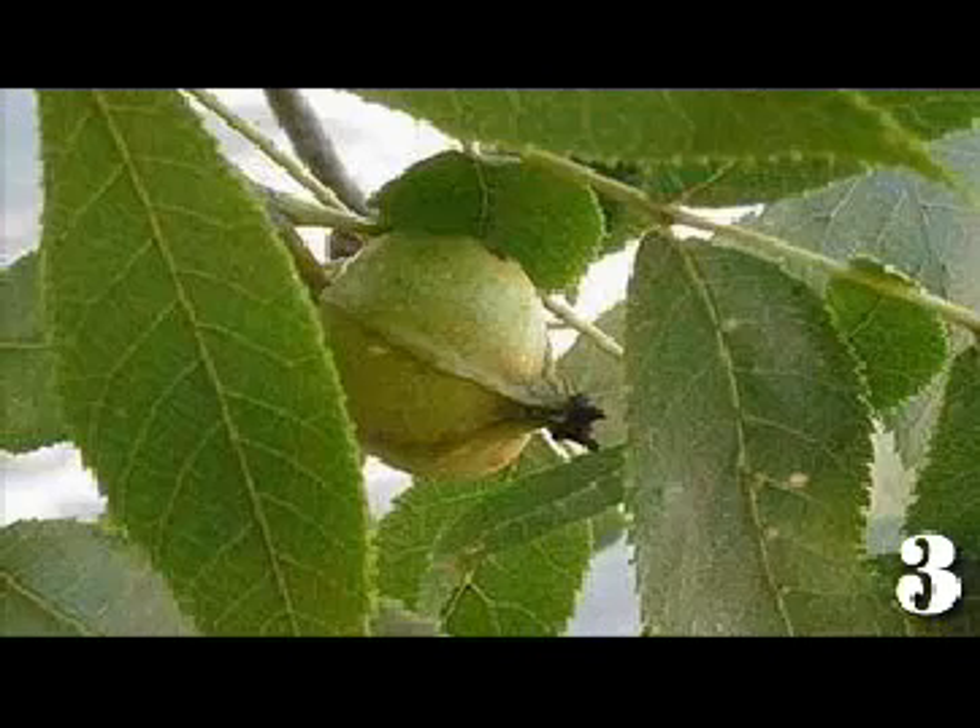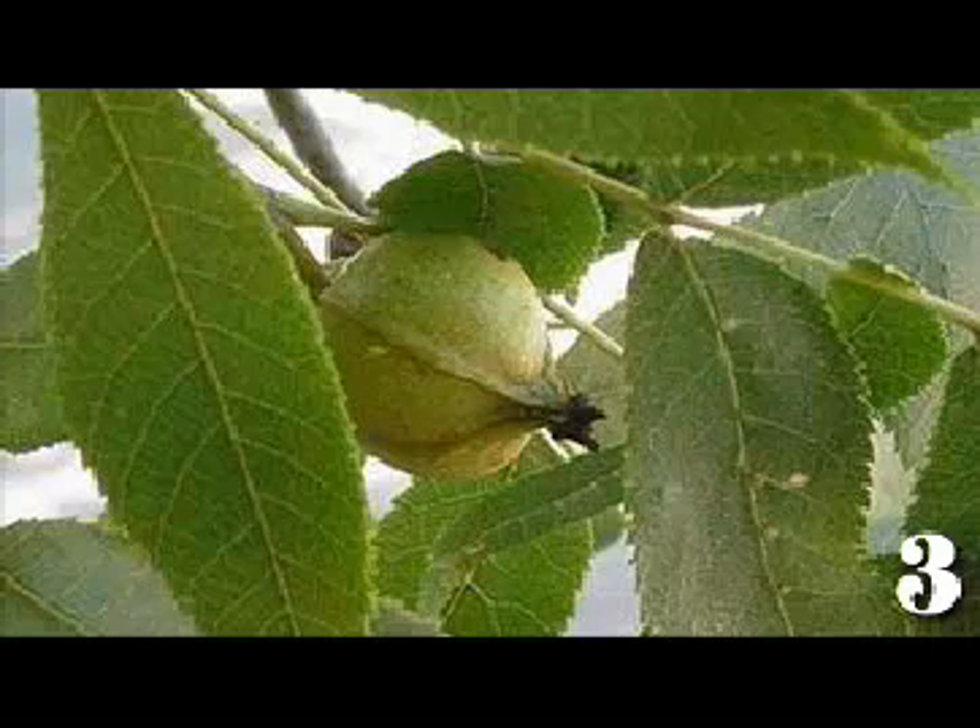The nuts are generally very large and are distinctly four-angled, with a reddish-brown, very hard and thick shell containing a small kernel. The smallness of the kernel as compared with the size of the nut outwardly probably led to this hickory's common name.